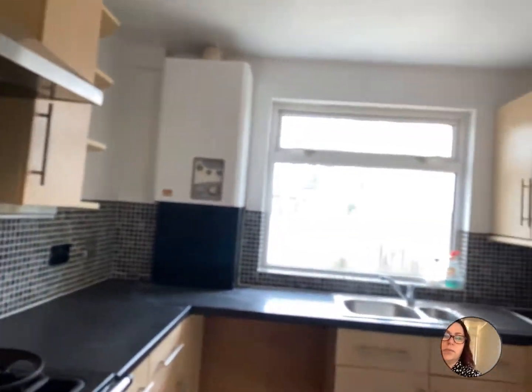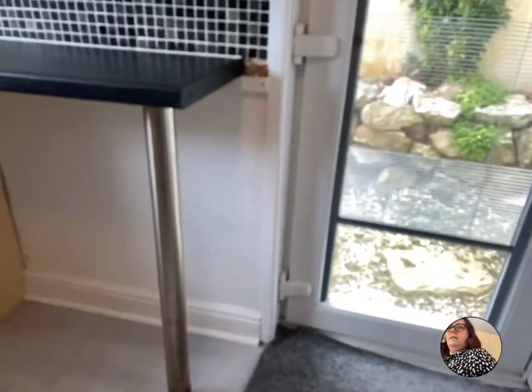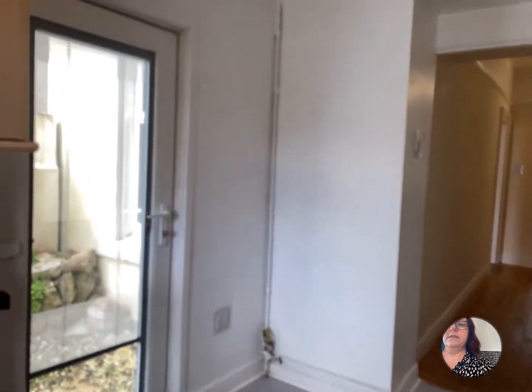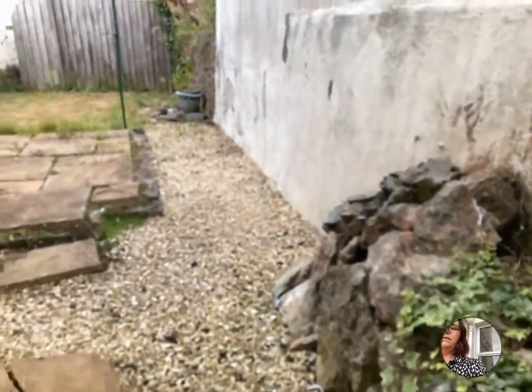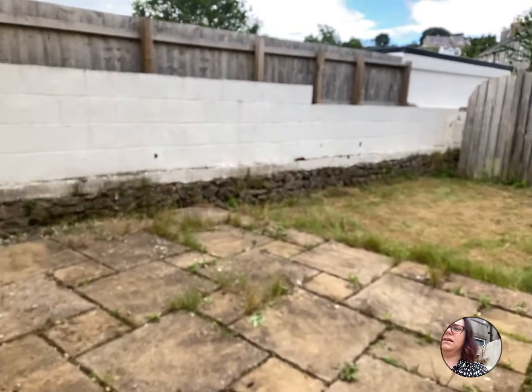There's a combi boiler, plenty of space in the kitchen, and also space for a tall fridge freezer. Popping out into the garden — there's a little patio area and grassed area, which is just being tidied up as well.